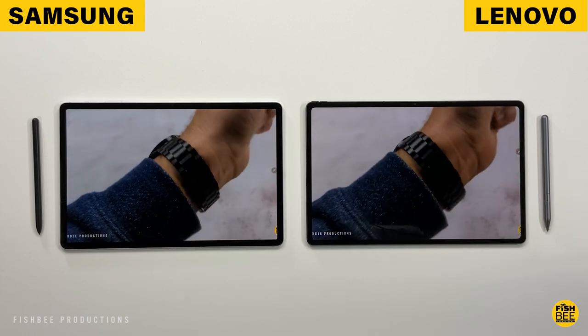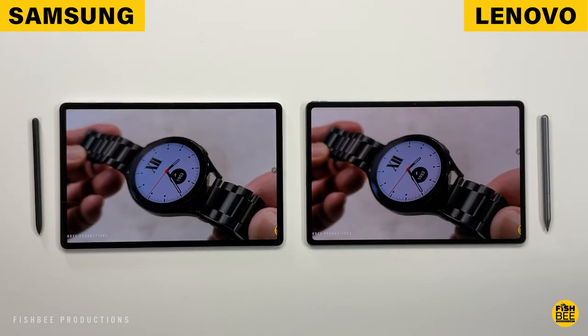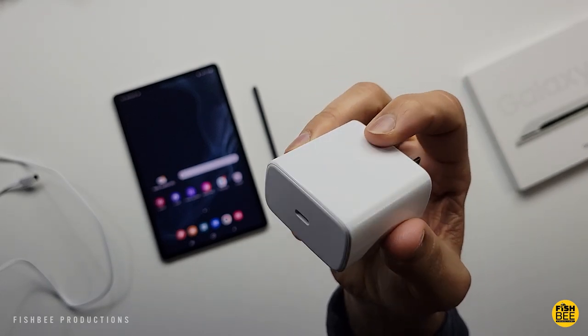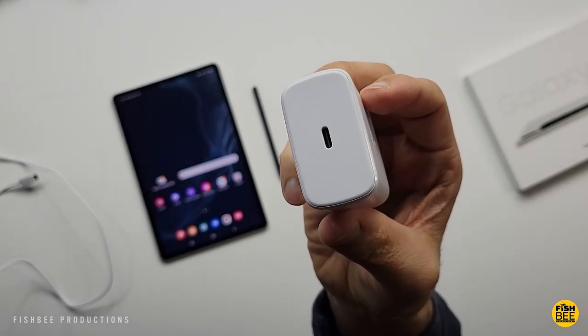This Lenovo tablet has got to be one of the longest lasting that I've tested on the channel, so if you're wanting a tablet with better battery life, you're going to want to go with Lenovo. Something that's really underrated is you get 45-watt fast charging on both tablets — because let's face it, these batteries would take a lifetime to charge back up without it.